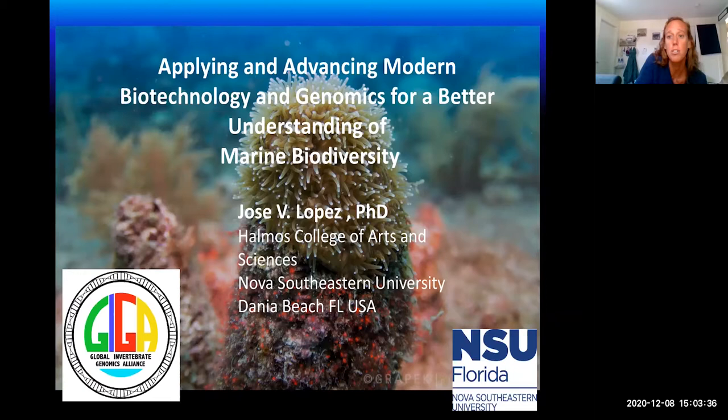Today we are super lucky to have Dr. Lopez talking to us. He is a microbiologist at Nova Southeastern University, where his research focuses on genomes, genes, microbes, and evolution. For the past 25 years his work has applied genomics tools to address various specific questions in marine biology, invertebrate microbial symbiosis, microbial ecology, forensics, gene expression, and systematics.